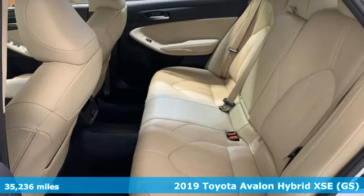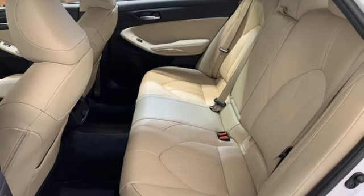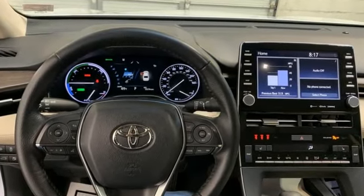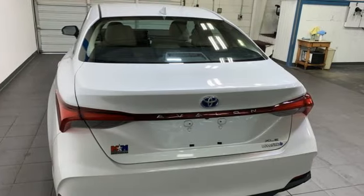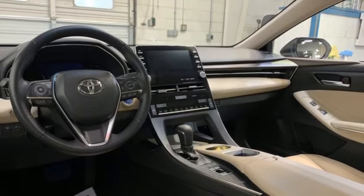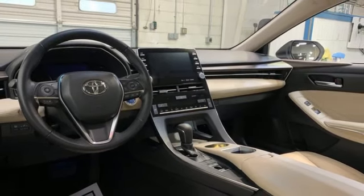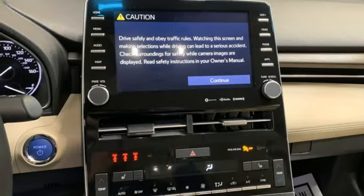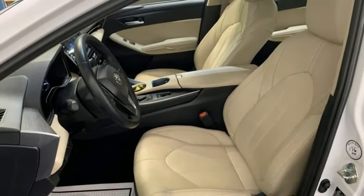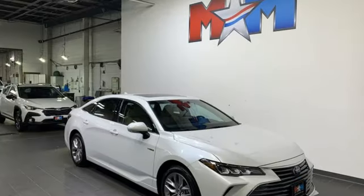It comes with great features you'll love. Bluetooth streaming audio, memory exterior door mirror settings, dual zone climate control, auto dimming rear view mirror, Qi wireless charging, front heated bucket seats, inline four cylinder engine, express open and close sliding and tilting sunroof, gas pressurized shocks, and integrated navigation system with voice activation.